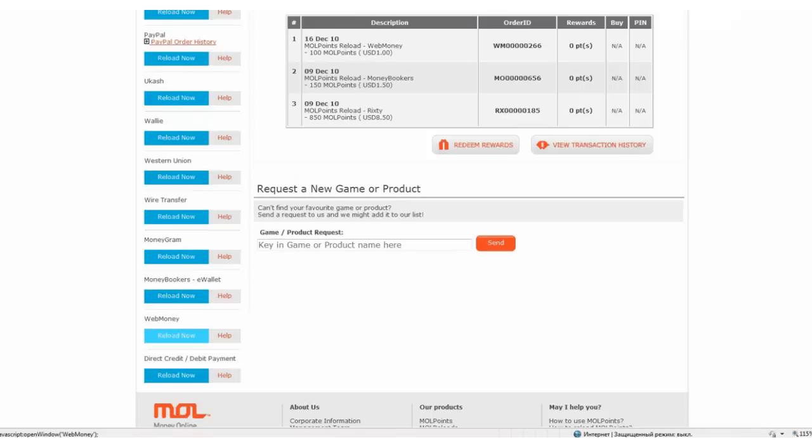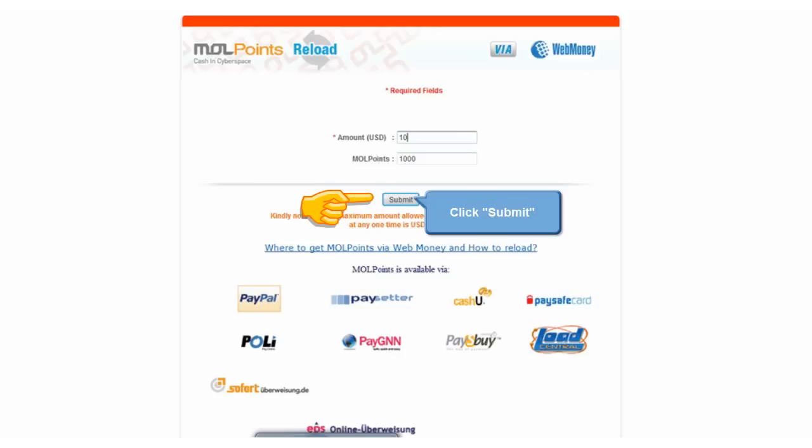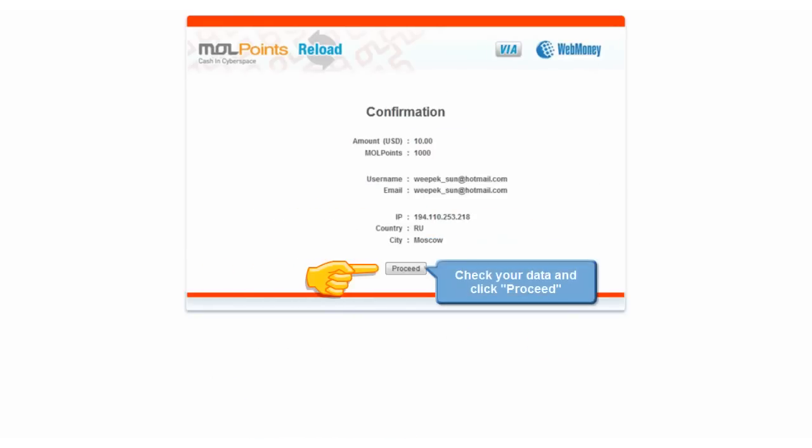Today you can easily purchase MOL Points at a rate of 1 WMZ for 100 points. To do it, you should only choose Web Money as a payment method in your MOL account and pay from your Z Purse via Merchant Web Money.